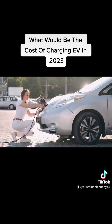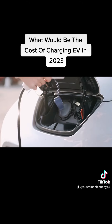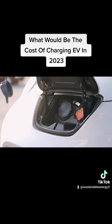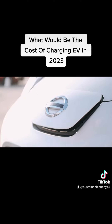It's important to note that charging costs may also vary depending on time of use, demand charges, and other factors. Some charging stations may also have additional fees, such as parking fees or session fees. Additionally, electricity rates are subject to change and can vary depending on your location and utility provider.